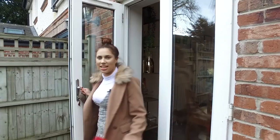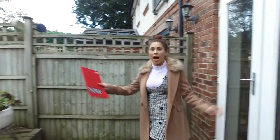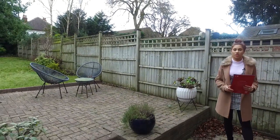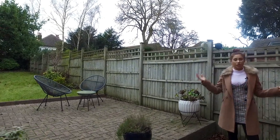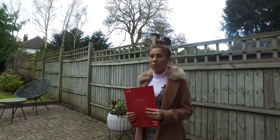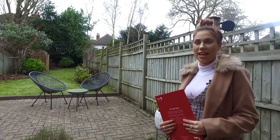The kitchen leads out to this lovely private garden. We are in Chapel Allerton, which is very close to lots of bars, shops, and restaurants. The street around here is very quiet, very peaceful, and great for families and first-time buyers — it's just got everything that you need really.